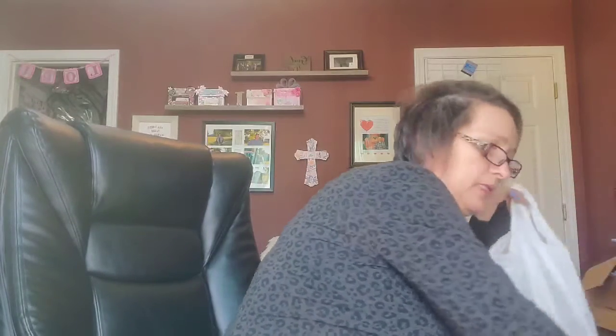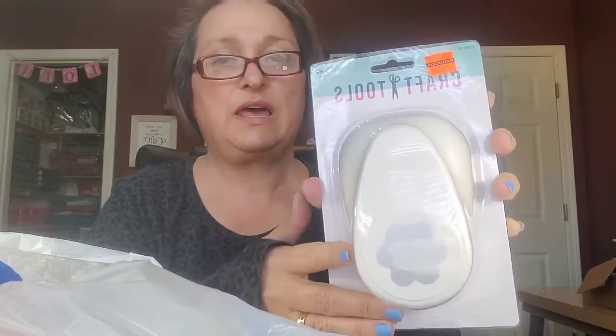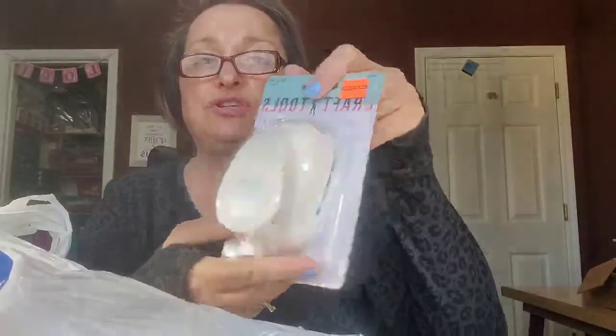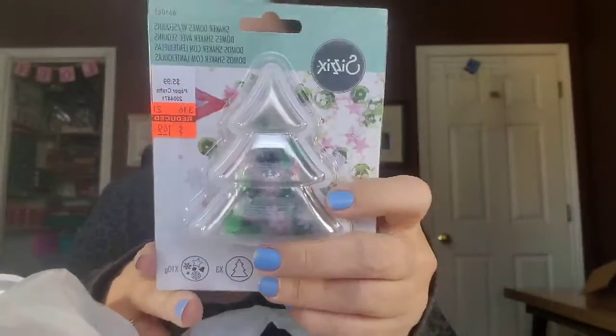Lastly is the Hobby Lobby. Everything I got — I got a big flower punch, I think it's two and a half inches, and I got it for $3.99. I got the smaller one, it's one and a half inch, for $2.99. And I got two of these shaker domes and I got the soap ones to go with them.